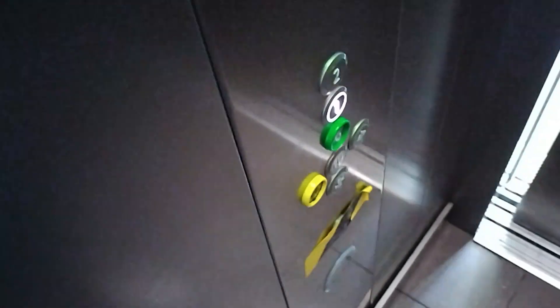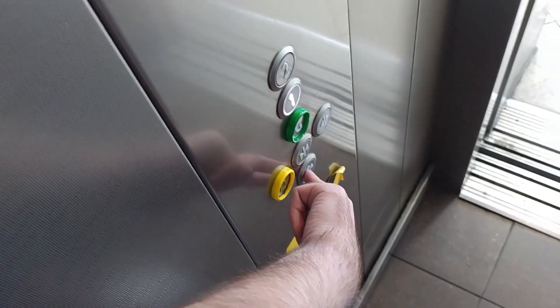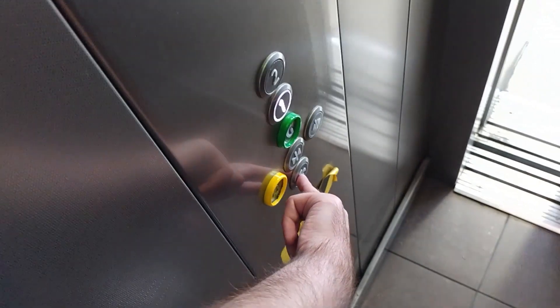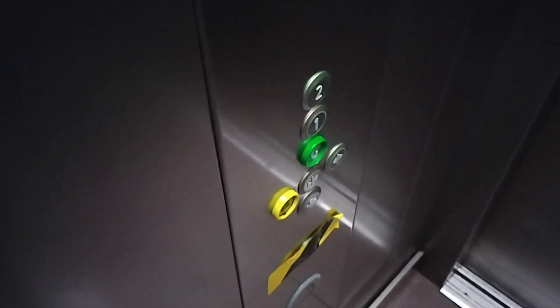Go back up to one. Going up. Got a fan but it doesn't work. It doesn't work. Here we are at one. And that's it.